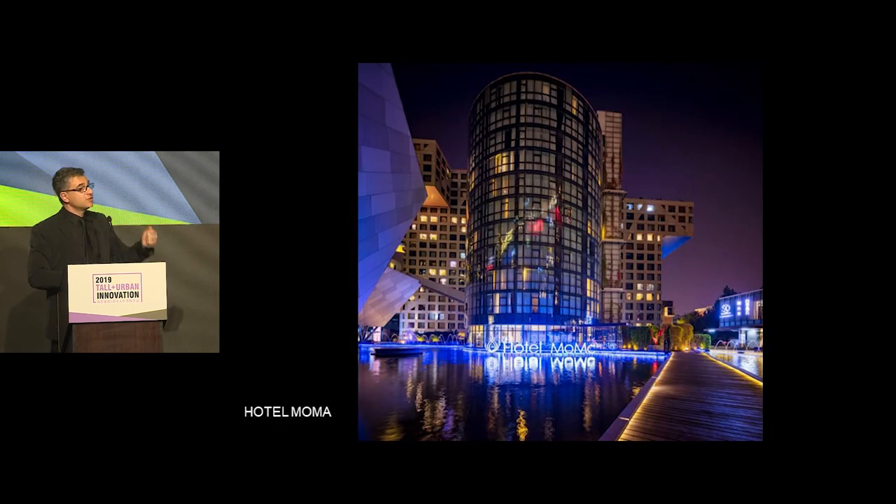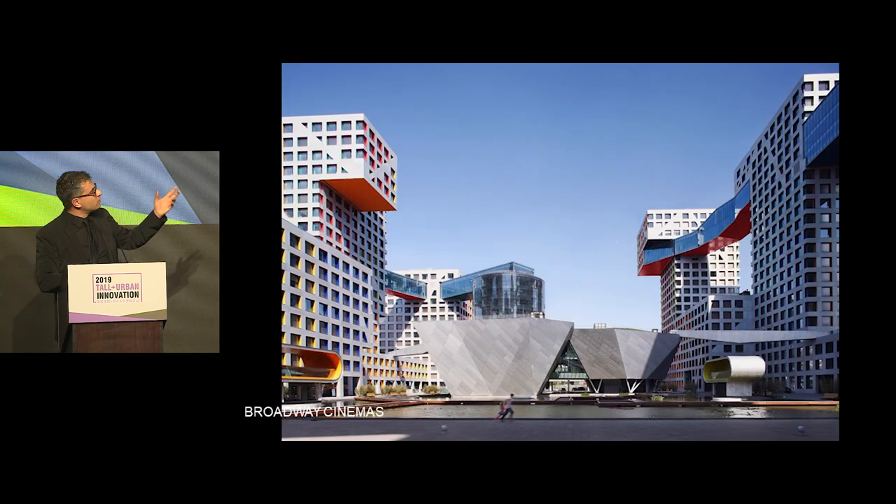We also proposed something very atypical for a mostly residential compound: inserting a hotel, bringing some form of transient occupancy to the site, which works very well from what I hear. But the crown jewel, so to speak, is this Cinematheque. I come back to it because it is the one element that really activates the public space, allows the complex to remain open, and brings a new type of demographics to this site.